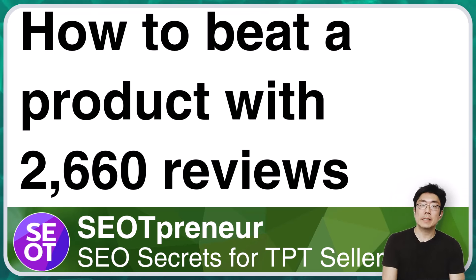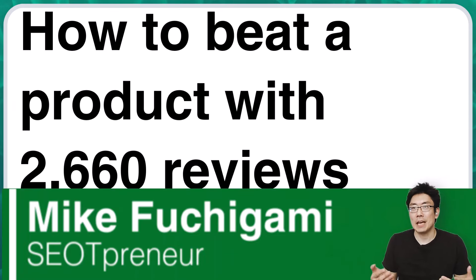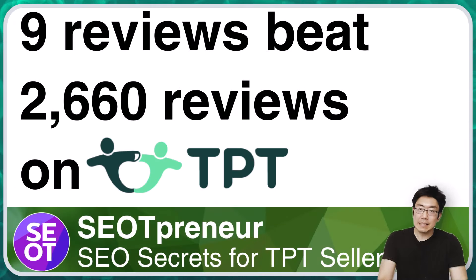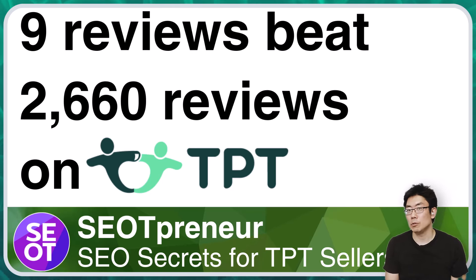Hey TPT sellers. In this episode, let's talk about how to beat a product with 2,660 reviews with TPT SEO. I know what you're thinking - if you have a product with 3,000 reviews, then you can beat a product with 2,600 reviews. Well, let's talk about how a product with nine reviews can beat a product with 2,660 reviews on TPT.